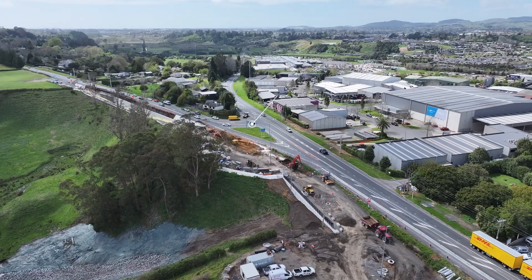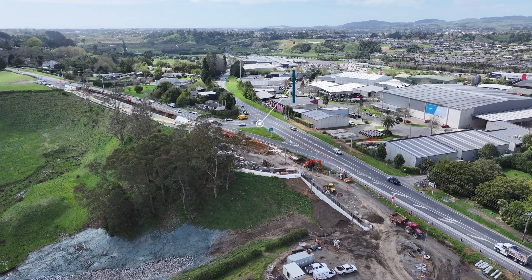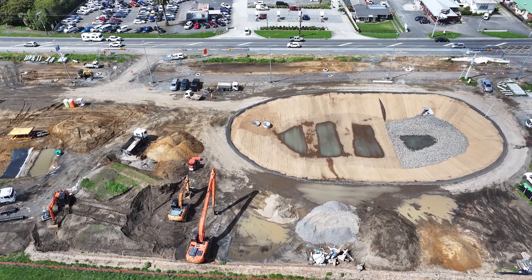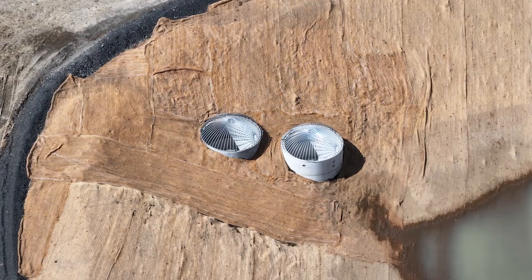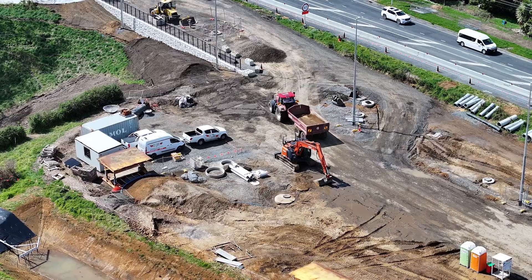The next phase will extend the stormwater line all the way down to the Tauriko roundabout. Our wetland pond itself is looking great — it's been fully topsoiled, covered in coconut matting, and lined with rock. The next step is planting the wetland.